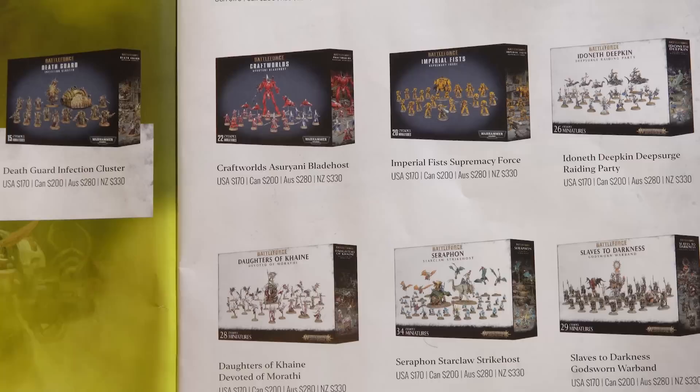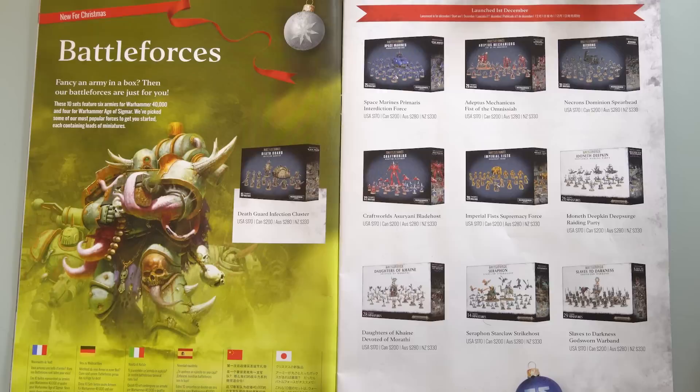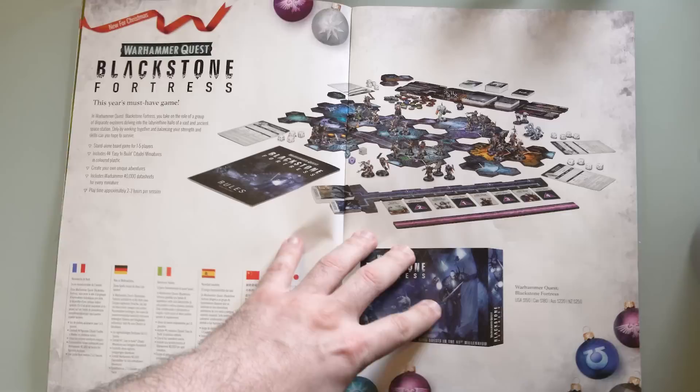It's good to see some of the lesser chapters getting some love. I wouldn't mind seeing some Black Templars though — that would be pretty sick. We've got the Daughters of Khaine and a few of the Age of Sigmar things — I'll let you have a look at those. Now we've got the good old Blackstone Fortress in all its glory. The price — US $150, Australia only $220. That's a good deal.